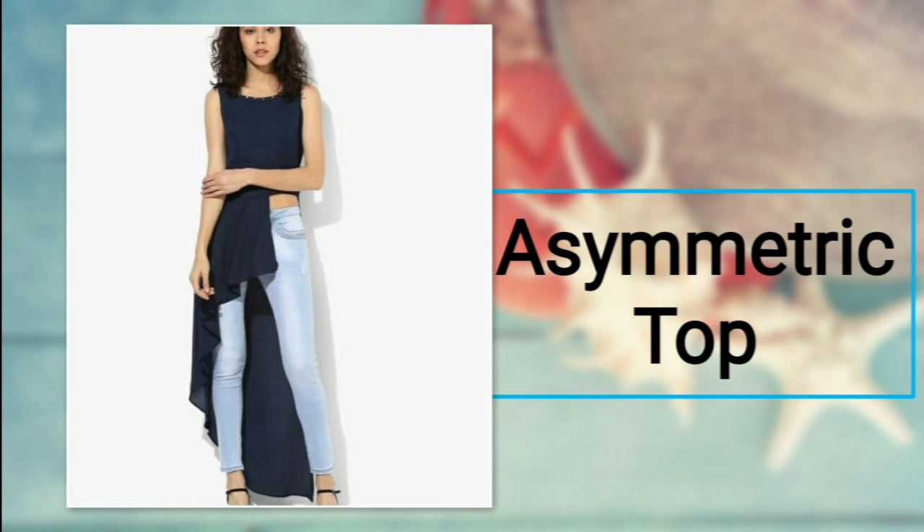Number fifteen: asymmetric top. Go a little off track this time. The asymmetric top has a bottom hem with uneven sides. It comes in long and short sleeves or can even be sleeveless, giving you many choices in asymmetric patterns. For bottoms, you can prefer white trousers or skinny jeans.